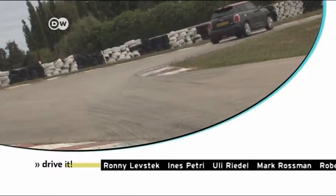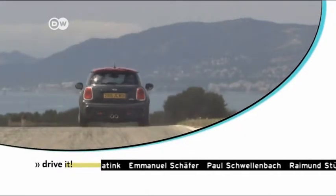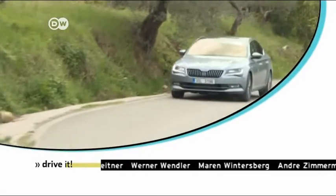And in the next edition of Drive It: a new Mini born and bred on the racetrack — the John Cooper Works. And we check out the new Skoda Superb.